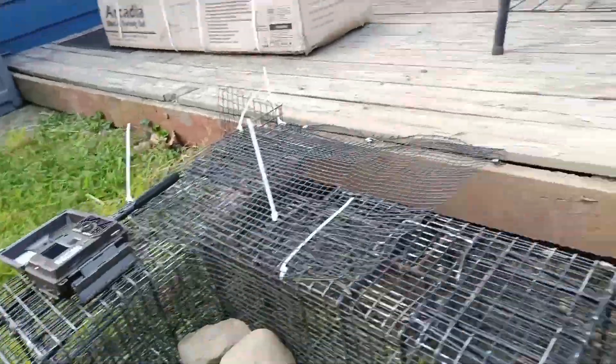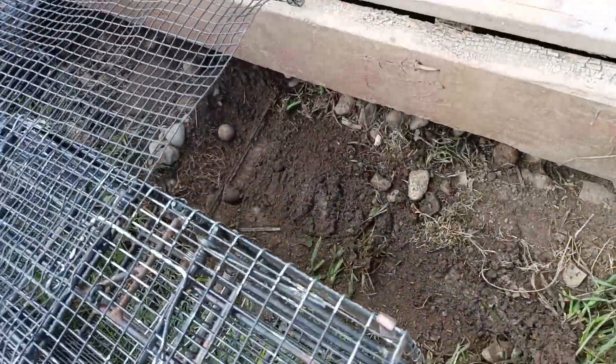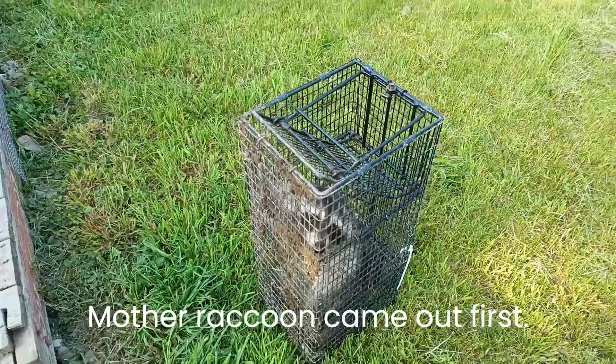So now I'm back out here. It's been reported that the babies have been crawling out of the hole and climbing around and walking around on the deck, so we brought our traps back out. I set the traps up — I have two here — and this one was set right here. You can see where all the dirt's disturbed, and we caught Mama.